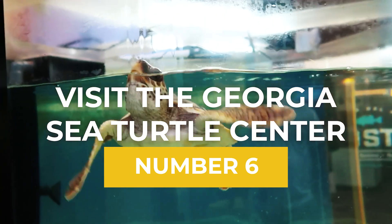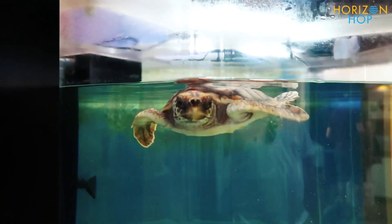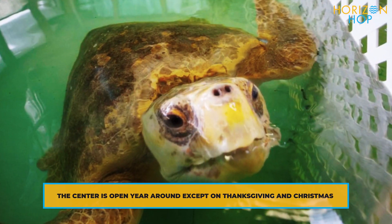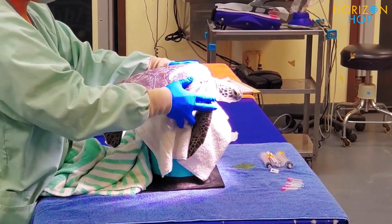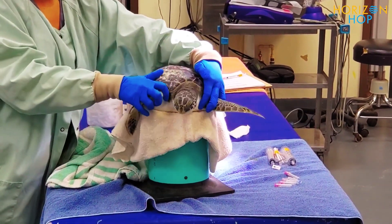Number 6: Visit the Georgia Sea Turtle Center. Educational and entertaining, the Georgia Sea Turtle Center, located in a repurposed power plant, is a popular destination for families vacationing on Jekyll Island. The Georgia Sea Turtle Center is the only sea turtle rescue, rehabilitation, and education center in the state.